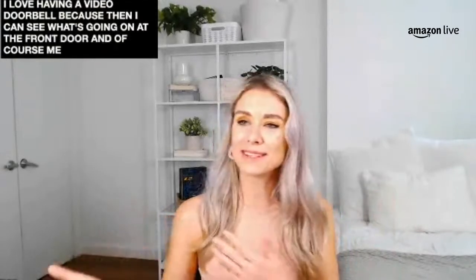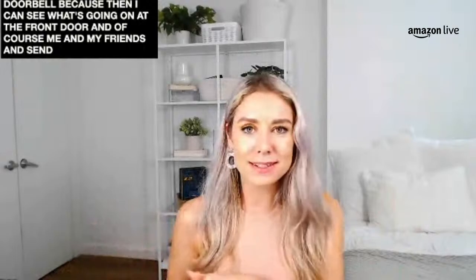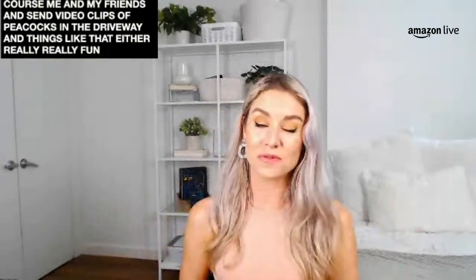I absolutely love having a video doorbell — I can see what's going on at the front door. My friends and I can even send video clips of peacocks in the driveway and things like that. These are really fun solutions for the home, so I hope you'll check out these high-quality Eufy cameras.